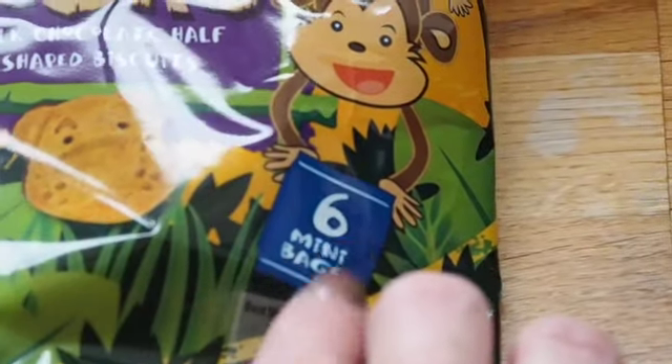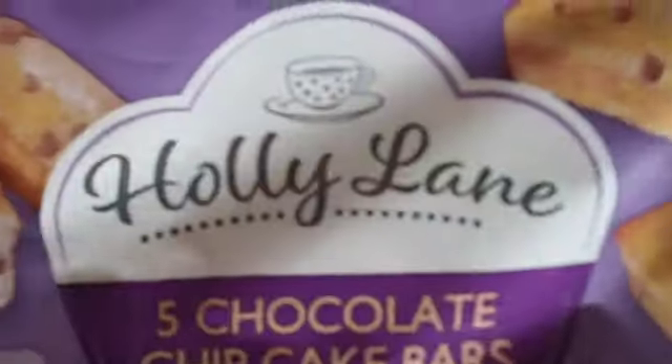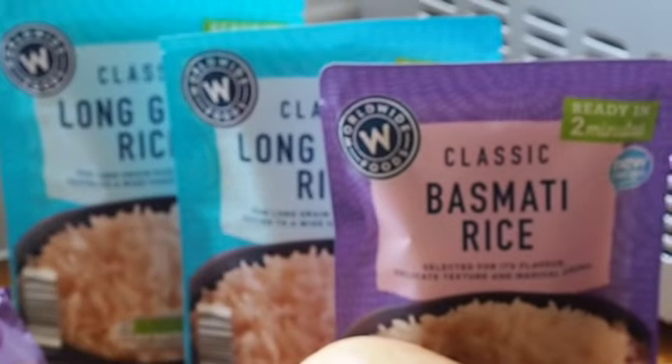I got some safari snacks, again just for lunch boxes — they're so cheap. I like buying things that come in separate packets so you can put them in a lunchbox. There are six bags and they were under a pound. These chocolate chip cake bars were also under a pound. I stocked up on rice because I always need it in the cupboard — the rice was only 45p a packet.